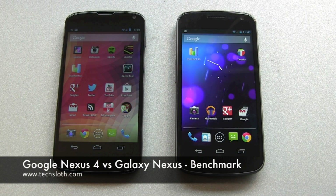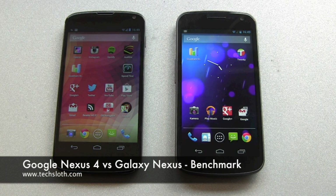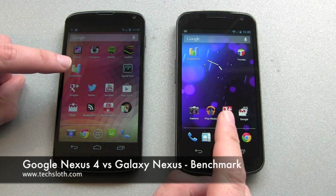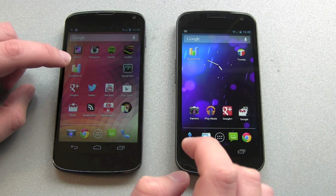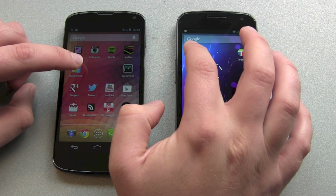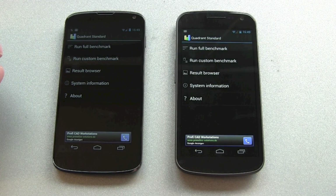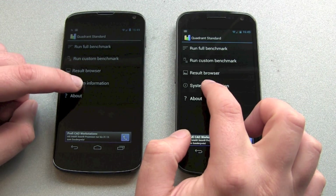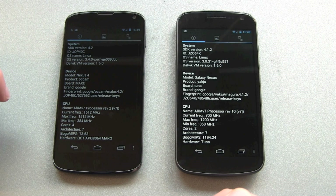Hello YouTube! A lot of people asked me if I could do a benchmark comparison between the new Google Nexus 4 and the old Galaxy Nexus. So I downloaded the GradRand benchmark from the Play Store. Let's start it and run the full benchmark. System information, just for your guidance.